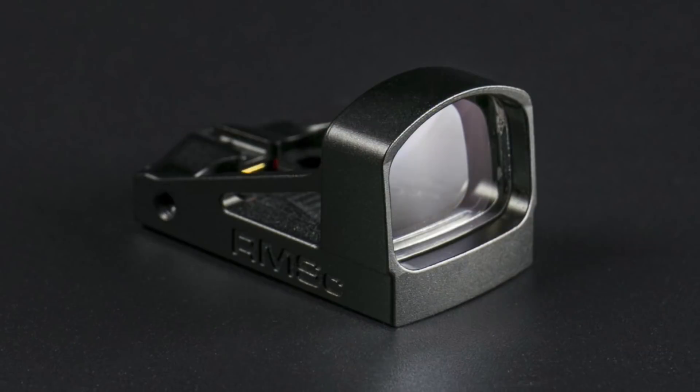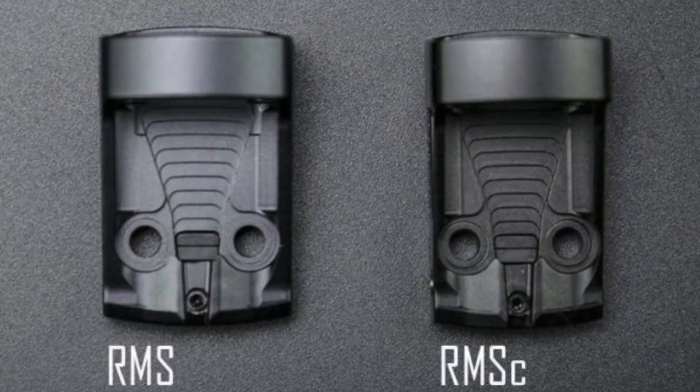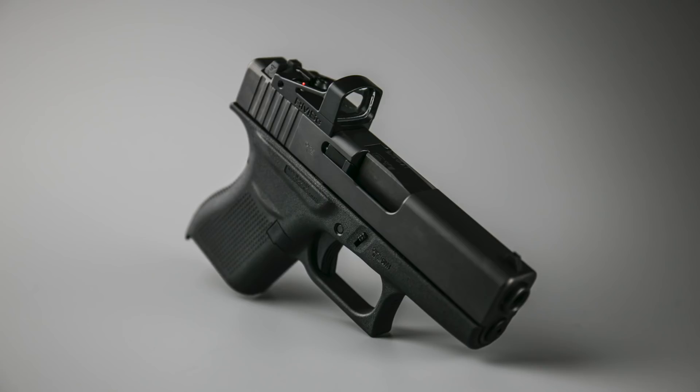The third non-gun item I'm looking forward to is a red dot sight from Shield Sights — they're making one called the RMSC, the RMS Compact. It's designed for compact guns and is actually narrower than their regular RMS sight. This gives you a red dot you can put on compact and small guns like the Shield without it hanging over the edge. I think red dot sights are the future of carry guns and self-defense guns, so it's great to see an option that actually fits on small guns.